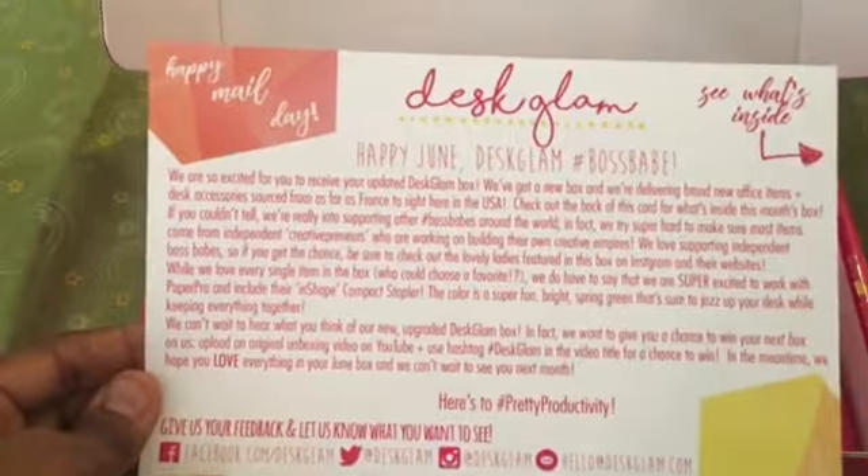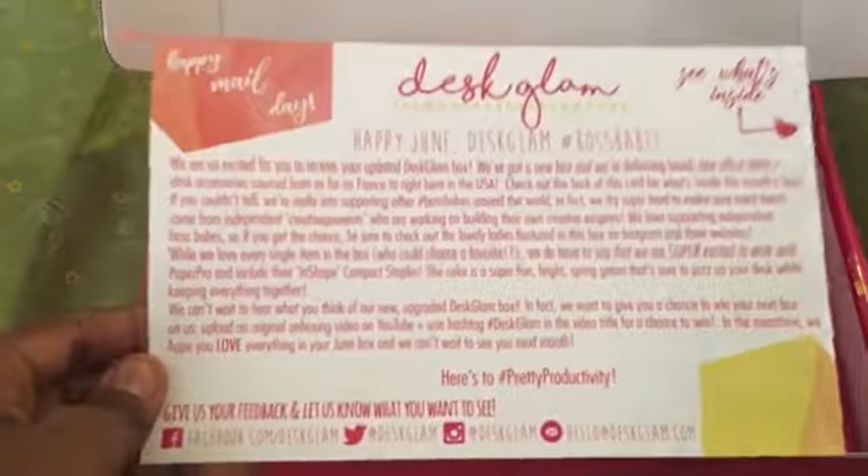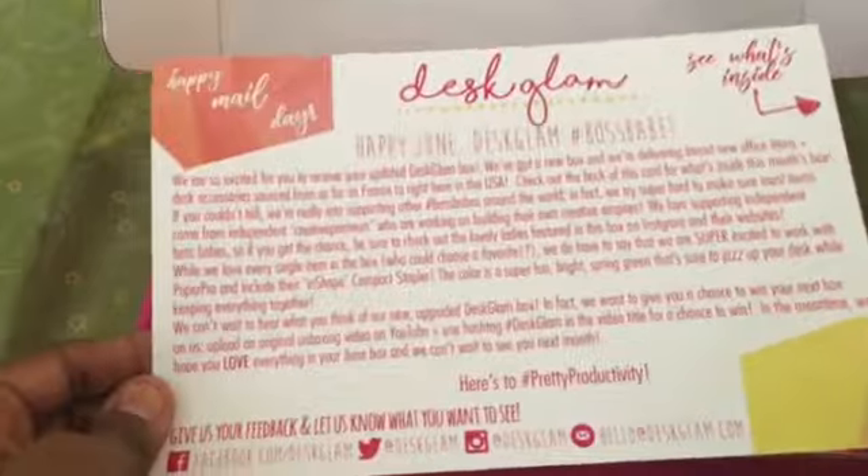There wasn't a card with this level of detail in the previous box. It was basically just 'hey, how are you doing, enjoy,' but not with details like 'see what's inside.' So we're not going to skip that.